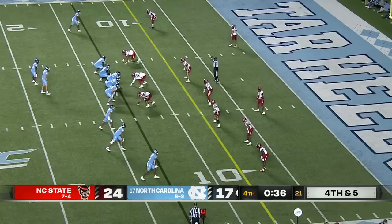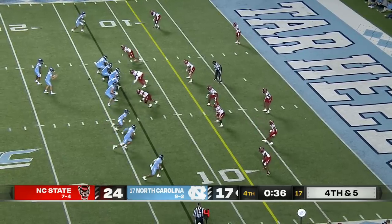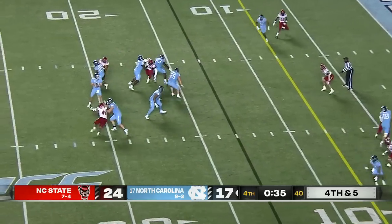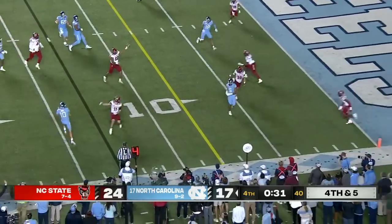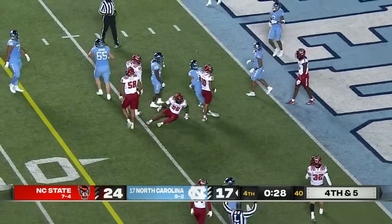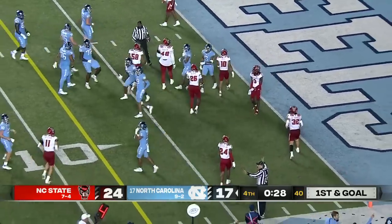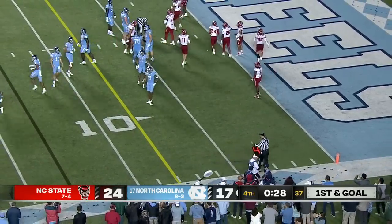Fourth down and five for North Carolina, down seven. May with time, moves to his right, ran into his own guy, now throws back across the middle — and a catch by Nesbitt for a first down inside the five. Clock will stop, they'll get rid of the chains.